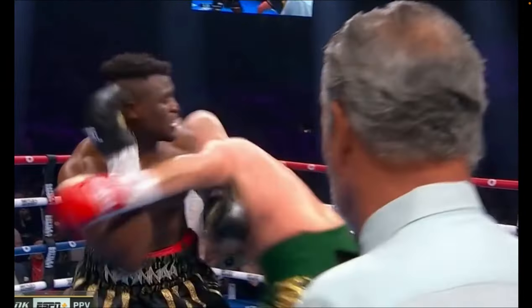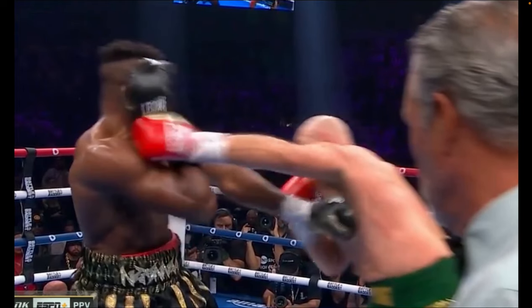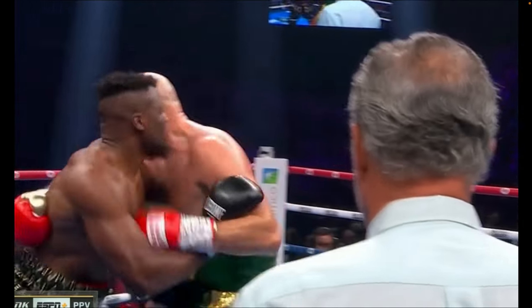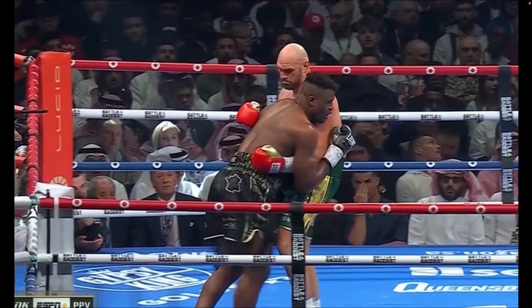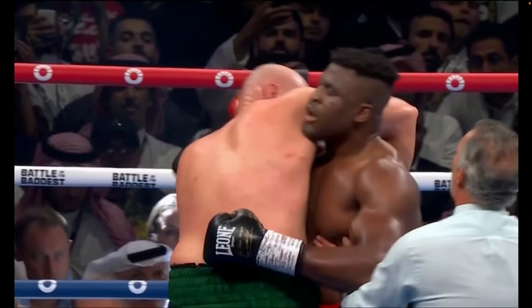Here comes another exchange. You guys noticing a common theme yet? That right hand stays up, and when Fury throws the left, Ngannou gets inside positioning, is able to frame, and as they separate, lands some short little shots. There it is again in the next exchange — inside frame, weight on the arms of Fury, and then to cap things off, lets him know he can take him down in an MMA fight.